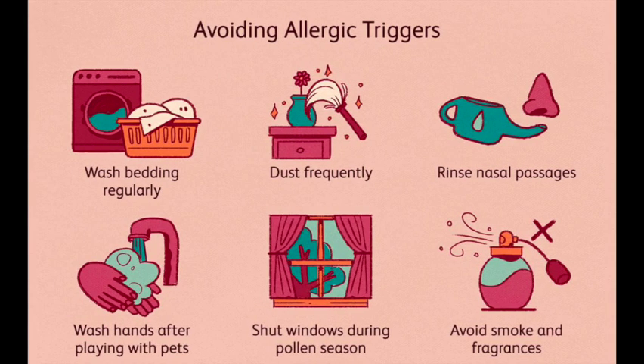Vacuum regularly using a vacuum cleaner equipped with a HEPA filter to trap allergens. Dust surfaces with a damp cloth to prevent allergens from becoming airborne. Wash bedding frequently in hot water to remove dust mites and allergens. Keep indoor humidity levels between 30% and 50% to discourage mold growth.